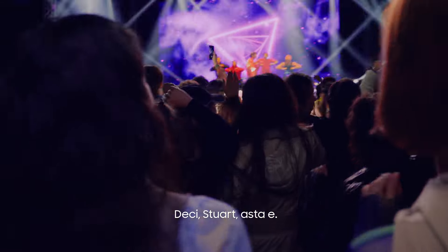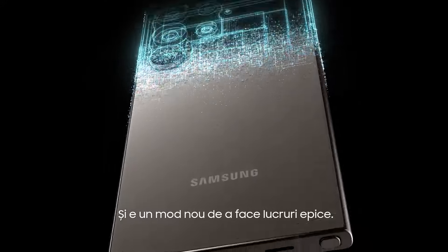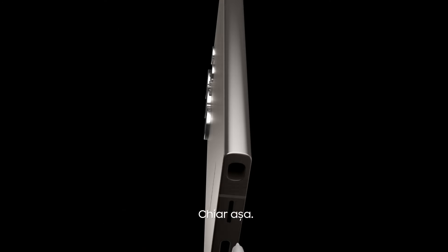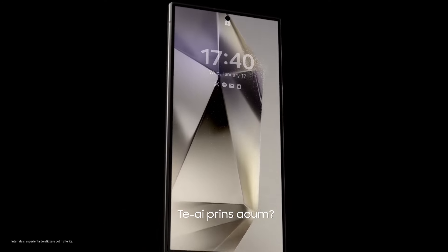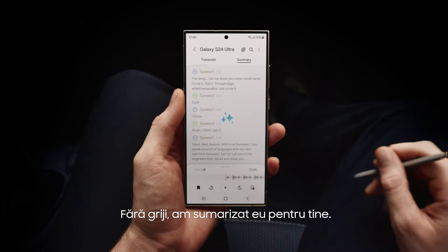So there you have it, Stuart. Galaxy AI is here, and it's a whole new way to do epic things. Just like that. Do you get it now? There's so much I... Don't worry, I summarized it for you.